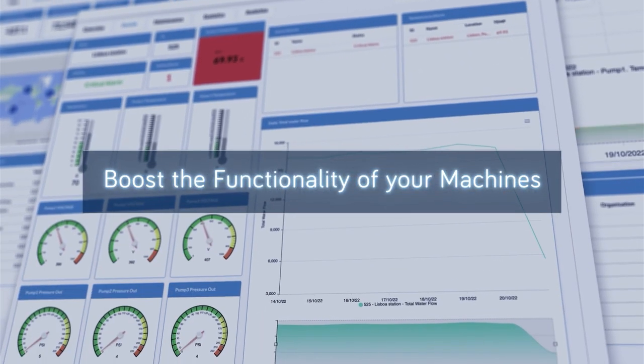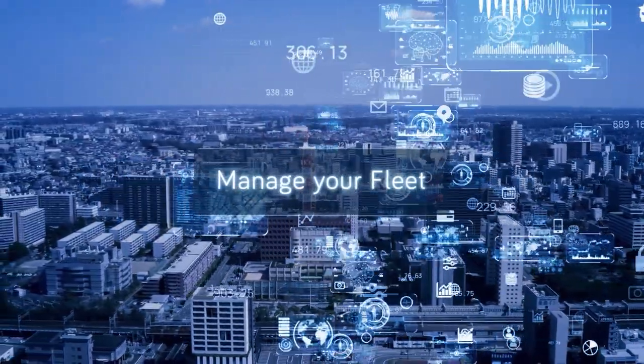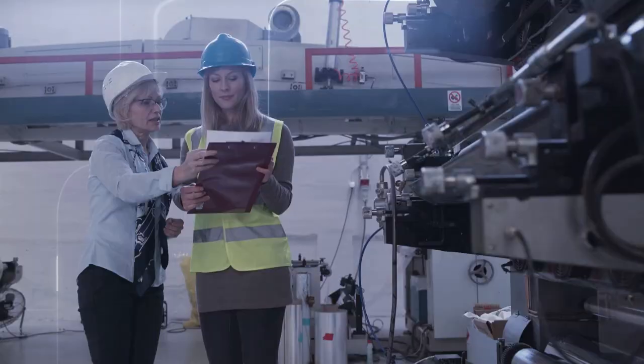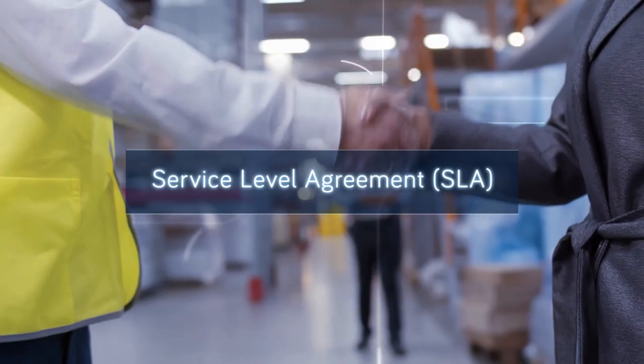UniCloud enables machine builders to quickly and easily add advanced functionality to their machines. Machines data increases your fleet operational efficiency, cuts costs, and improves performance. UniCloud allows machine builders to expand business performance using new business models.